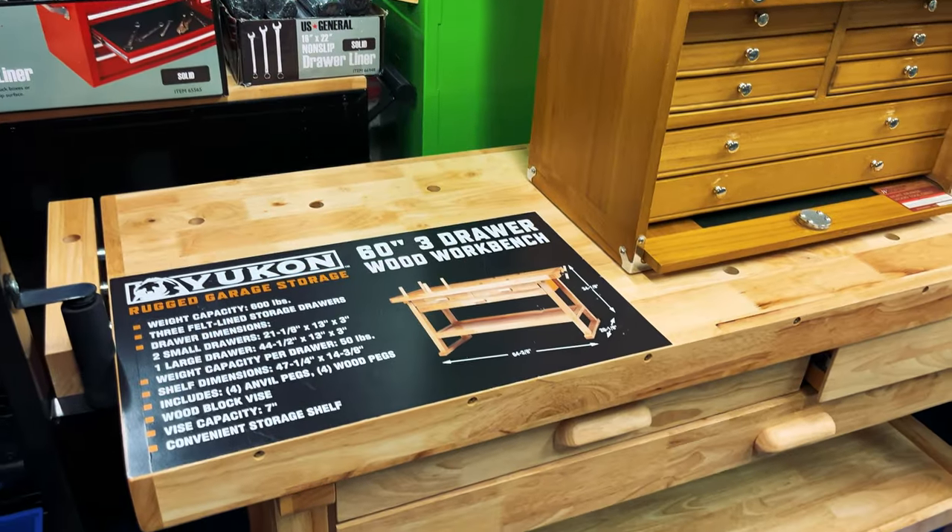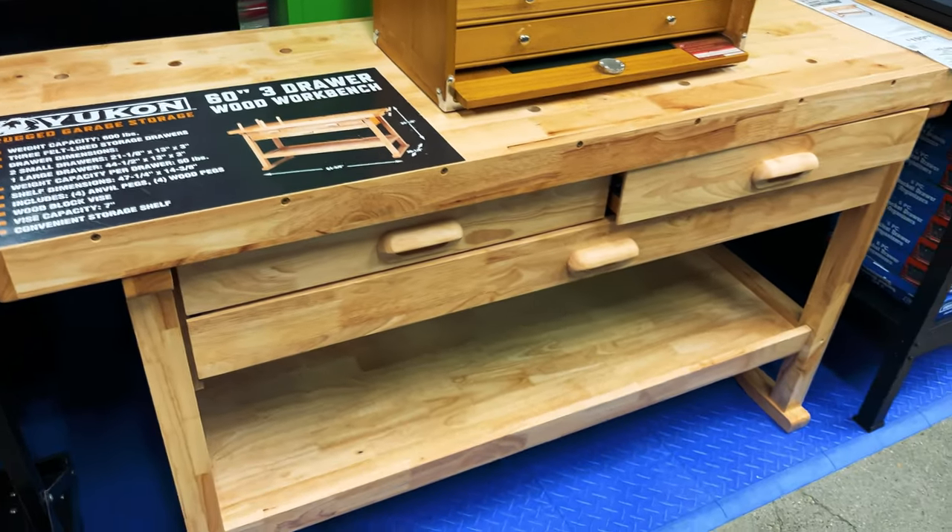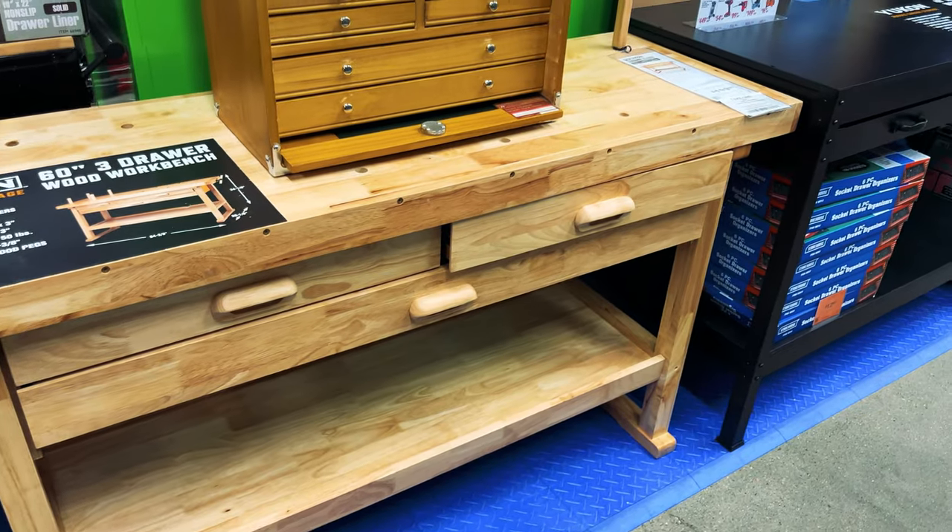As I wandered down the aisles, one thing really caught my eye — a workbench. I assume it's meant to imitate a Sjobergs workbench, but that thing wasn't made out of solid wood; it was laminated wood. If you treat your workbench anything like I treat mine, it's going to be beat up before you know it. But right next to that bench were some things I was impressed with — storage units.